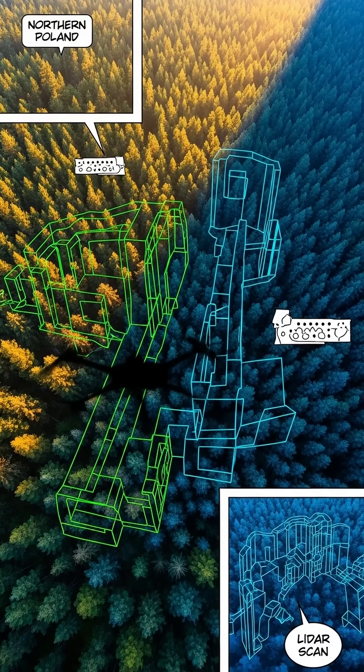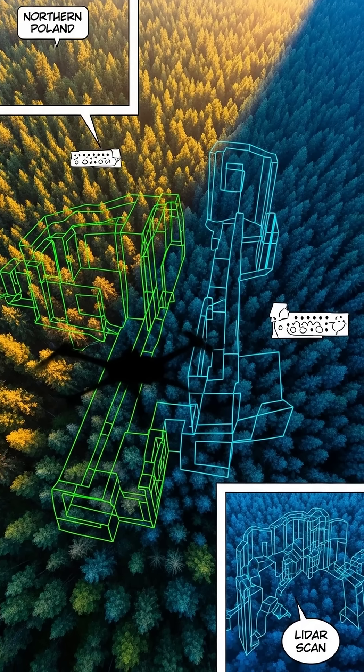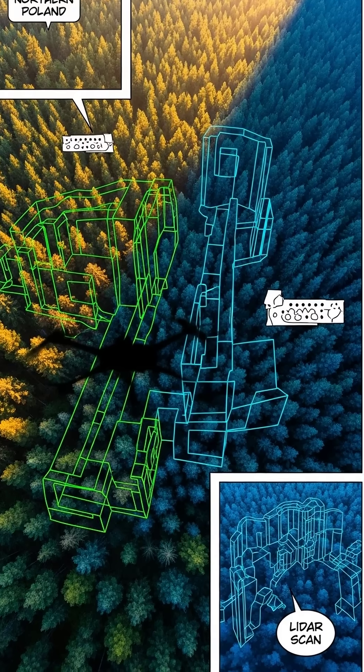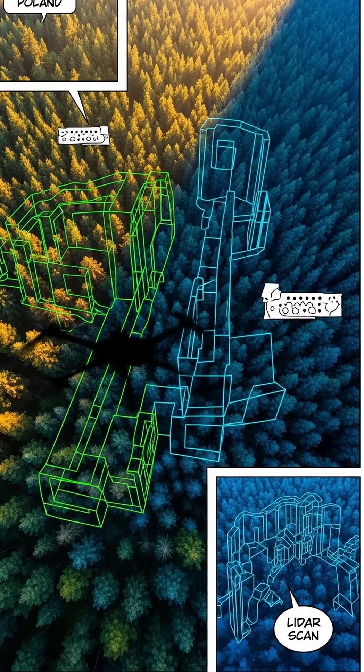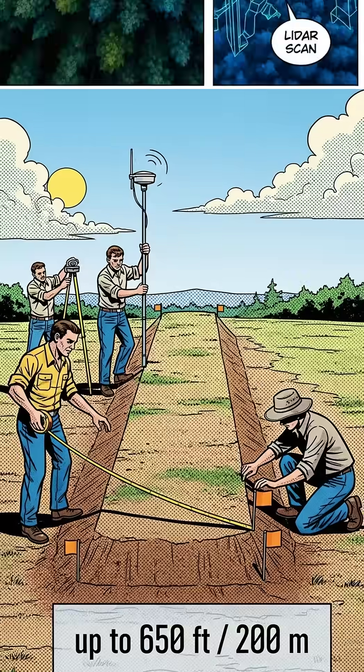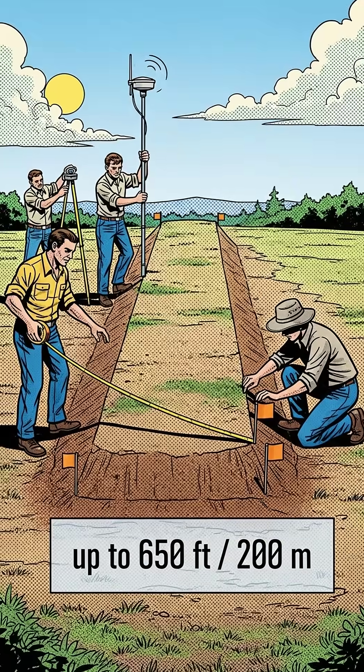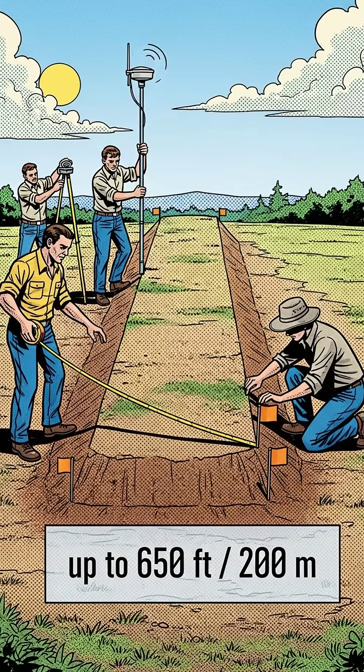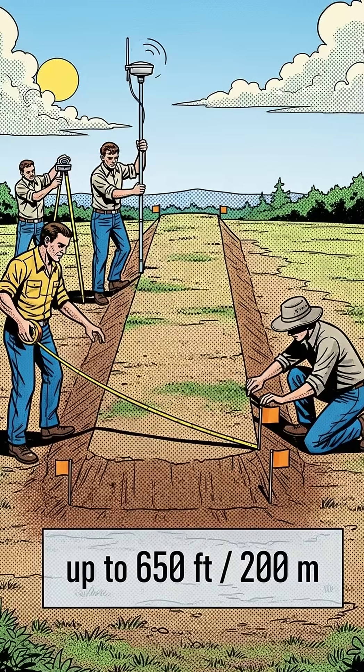Poland may be home to some of the oldest and most mysterious megaliths in Europe. Recent LiDAR scans revealed long, geometric structures hidden beneath the forests of northern Poland. When archaeologists investigated, they found massive trapezoid-shaped tombs stretching up to 650 feet.